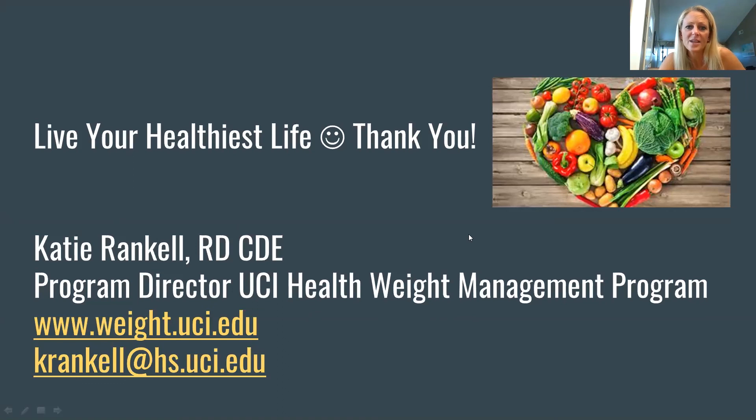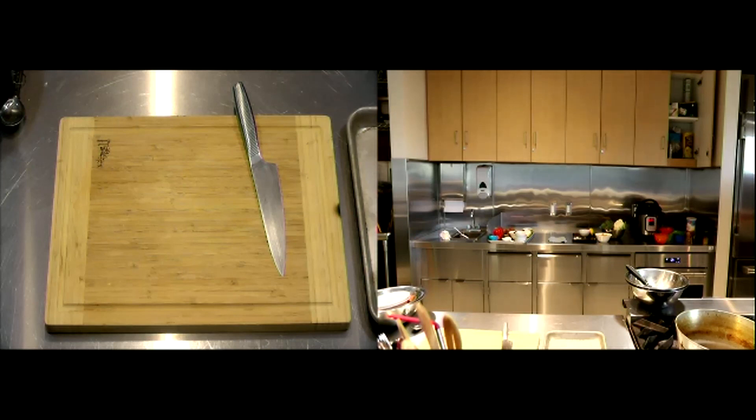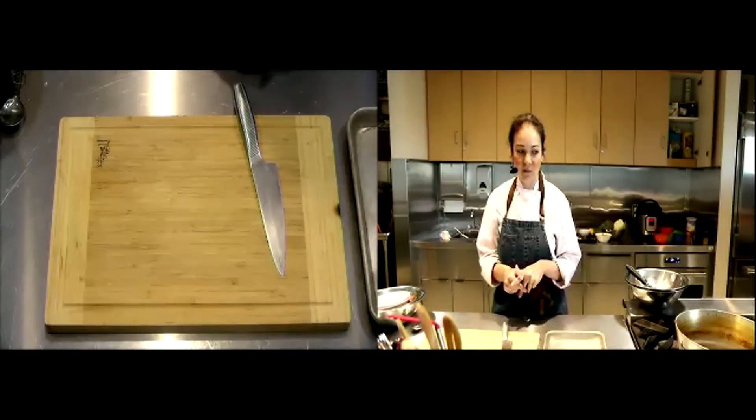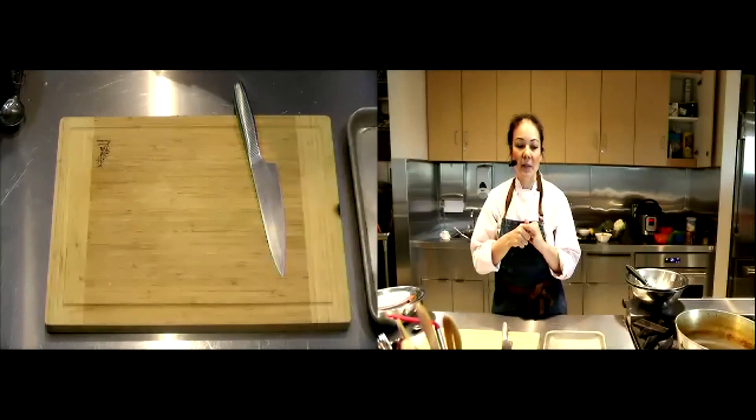My name is Katie Rankell — I'm a registered dietitian and certified diabetes educator at UCI Health with the weight management program. I'm excited to be here with Jess and watch her recipes; she'll also address the topic of cooking and heating different oils. All the recipes from this series have been posted weekly on the campus rec website under wellness programs.